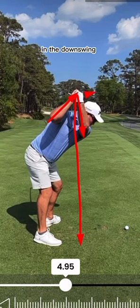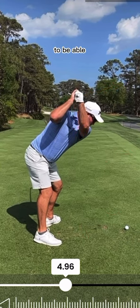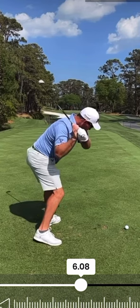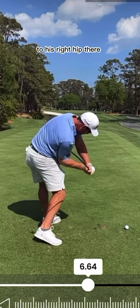Had he just, in the downswing, kept his rotation going and didn't tilt out of it, then those hands would work quite significantly out in this direction here. However, what he does in the downswing is what allows him to be able to hit the shots that he needs to hit. Just notice that right side of his upper body — how it crunches towards his right hip, so that right shoulder is getting closer to his right hip.